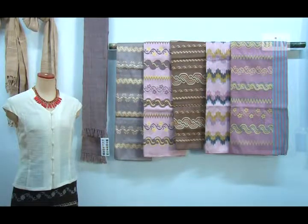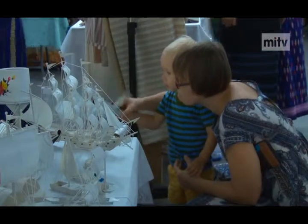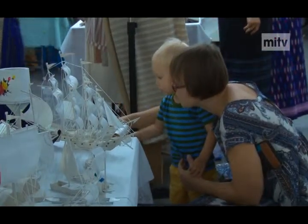Traditional silk and cotton fabrics, textiles and garments made of lotus thread, as well as handicrafts made of recycled materials are being displayed.